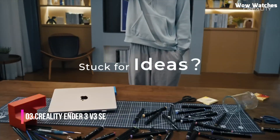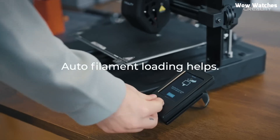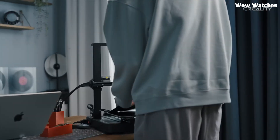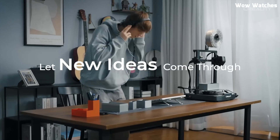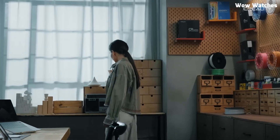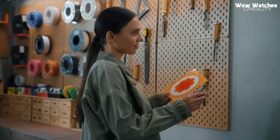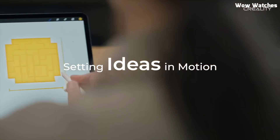Number 3: Creality Ender 3 V3 SE. The Creality Ender 3 V3 SE is a feature-packed 3D printer designed for both beginners and experienced makers. With its automatic bed leveling and strain sensor-assisted Z-offset, this printer takes the hassle out of calibration, ensuring precise first layers every time. No more manual adjustments — just start printing with confidence. Powered by a high-speed direct-drive extruder, the Ender 3 V3 SE handles various filaments with ease, from PETG to TPU, making it perfect for flexible and high-detail prints. With a 220x220x250mm build volume, it offers plenty of space to bring your ideas to life.